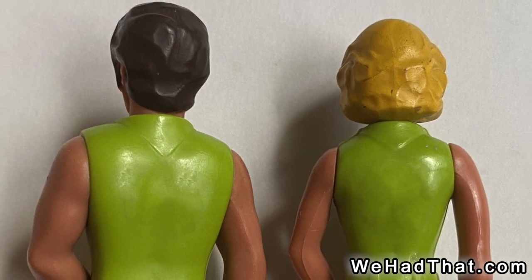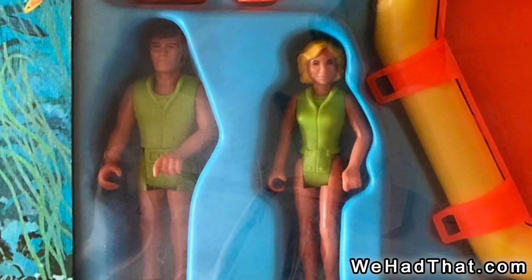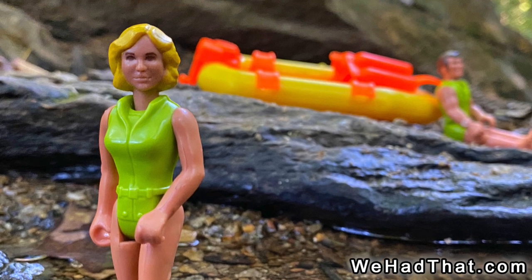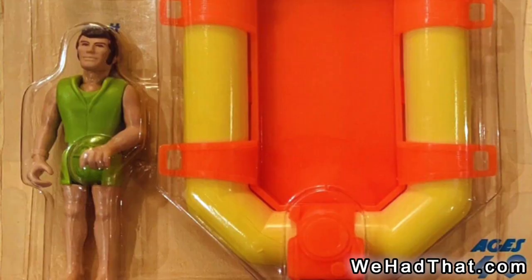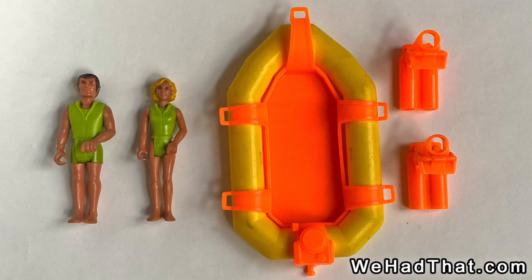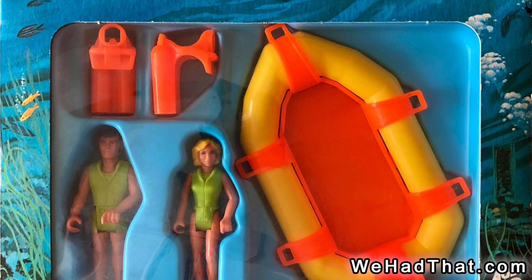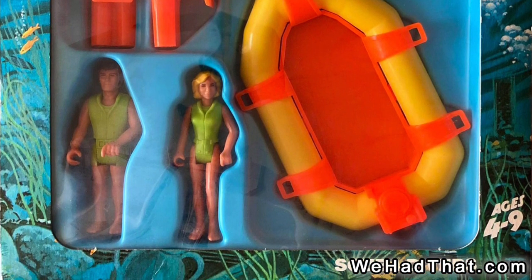Were some of these figures produced without the logo? I really don't know. Any of the package sets that I've seen pictured online wouldn't show the figures' backs, so it's really difficult to say. Speaking of package sets, many of the Adventure People sets had slight changes made over the years. From what I've seen, there aren't any variants in the Scuba Diver set, except that the original set was sold on a card and later sets were packaged in a window box. Both versions of the set included the same two diver figures, the two orange scuba tanks, and the same yellow and orange raft. Even though the contents were the same, the box made it look like a more expensive set — I wonder if that was done so that Fisher-Price could charge a little bit more.